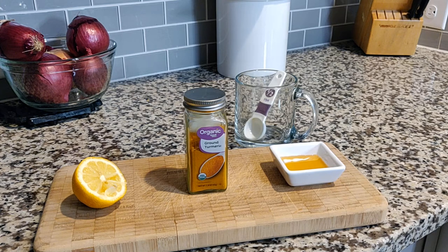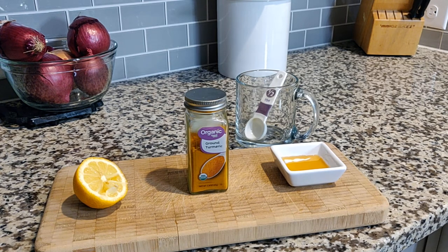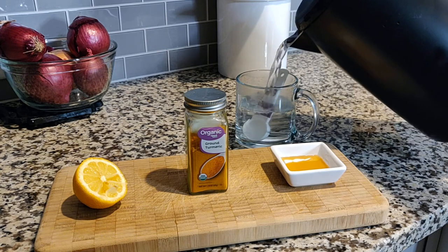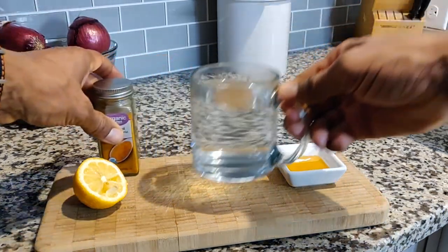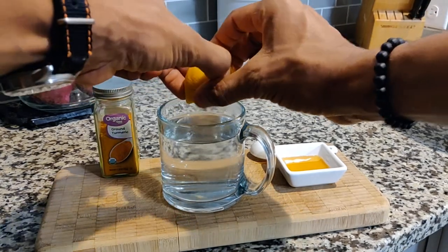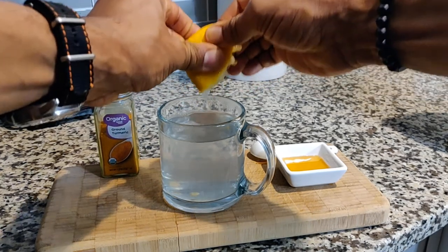So let's get into how we create this beverage. We use half of a medium-sized lemon — remove the seeds, of course. We need some hot water, about 180 degrees, roughly the same temperature you'd use to steep tea. I start off by squeezing the juice of the lemon directly into the water. You may use a citrus juicer, but I'm just going to squeeze the lemon right in there the old-fashioned way.